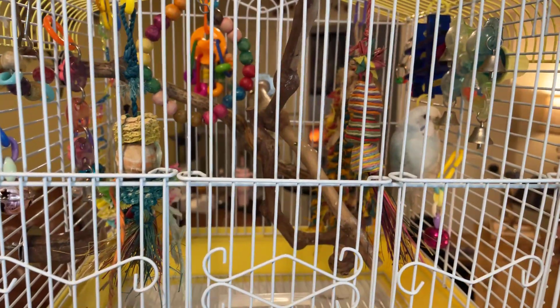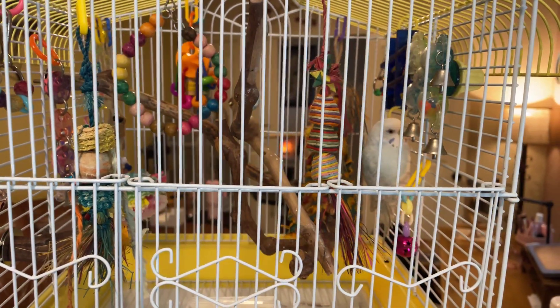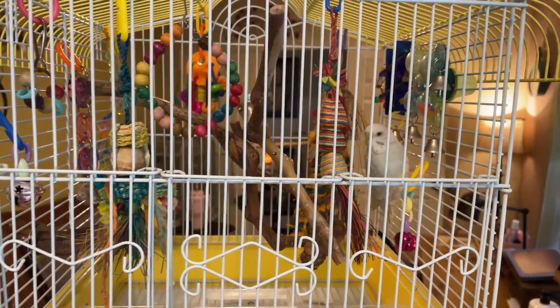And over here we have Miss Georgie. She is molting and she does not want to come out. This is day five — she stayed in her cage even when the door's open. So we're giving her her own space.